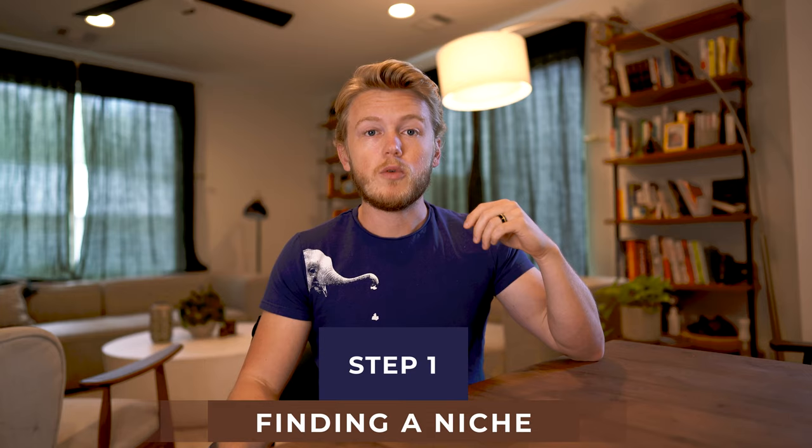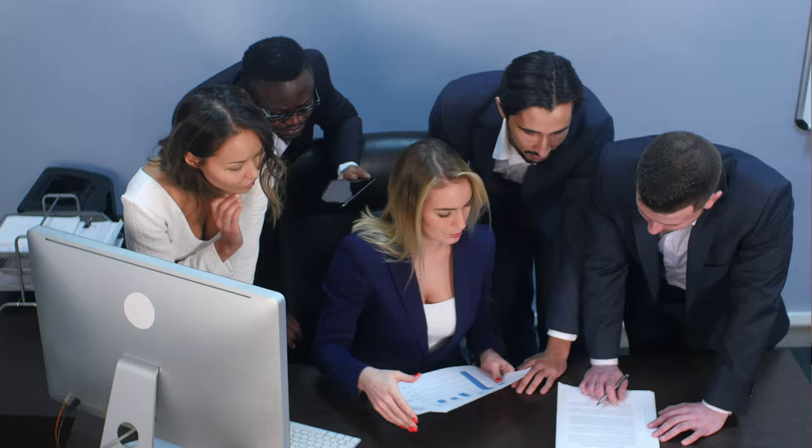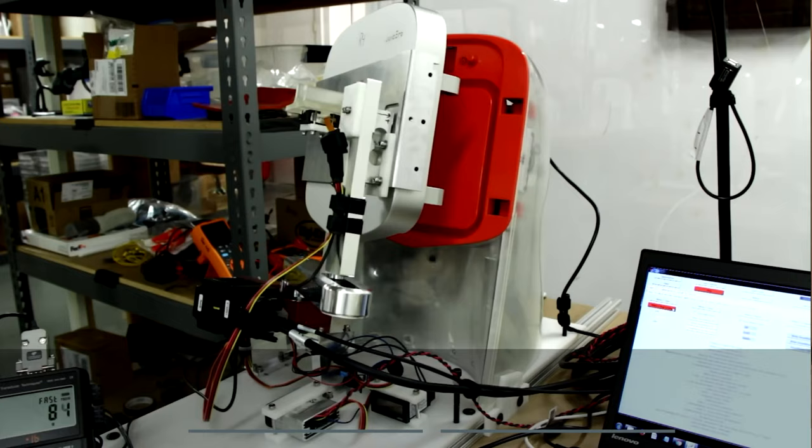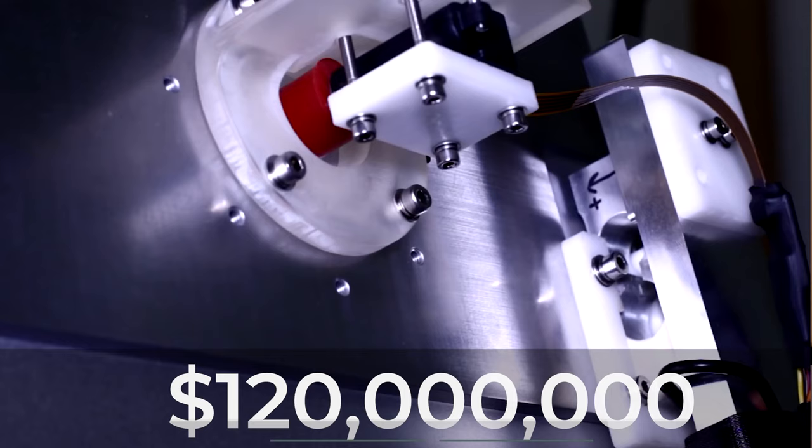Let's jump into step one: finding a niche to target and build a product for. Before you even think of a product, you need to find a problem that people are invested in getting help solving. A good counterexample is the failed YC startup Juicero. They built a $400 machine to squeeze juice out of vacuum-sealed plastic bags of juice, raised $120 million to build the business, and turned out nobody wanted to pay $400 for a box that squeezes plastic bags. They ended up going bankrupt.